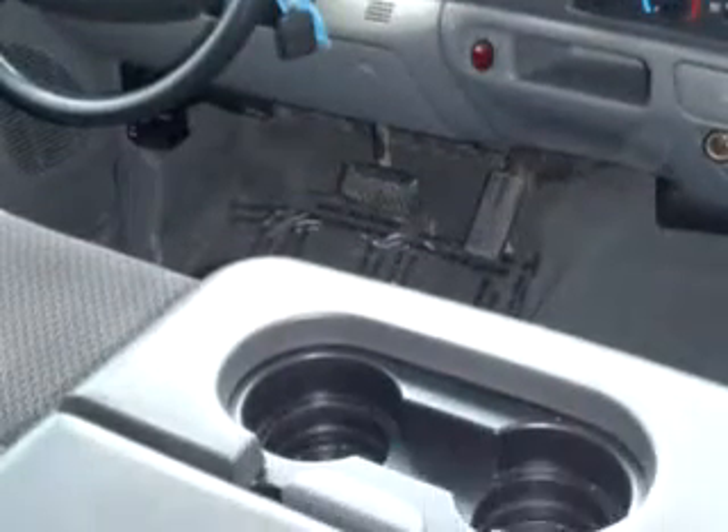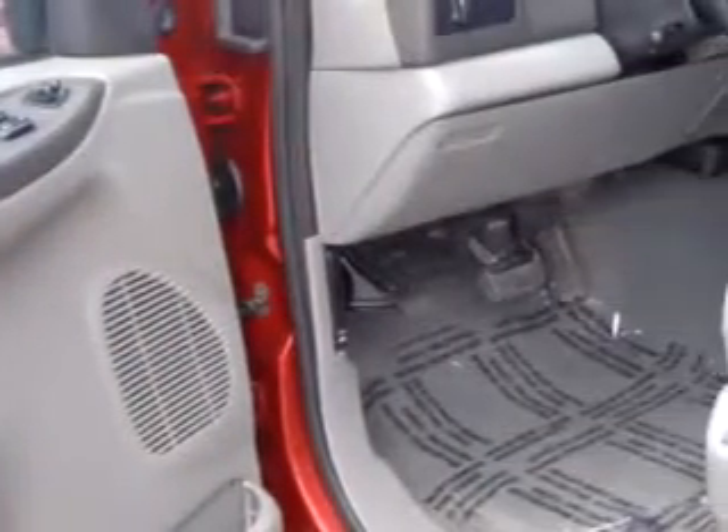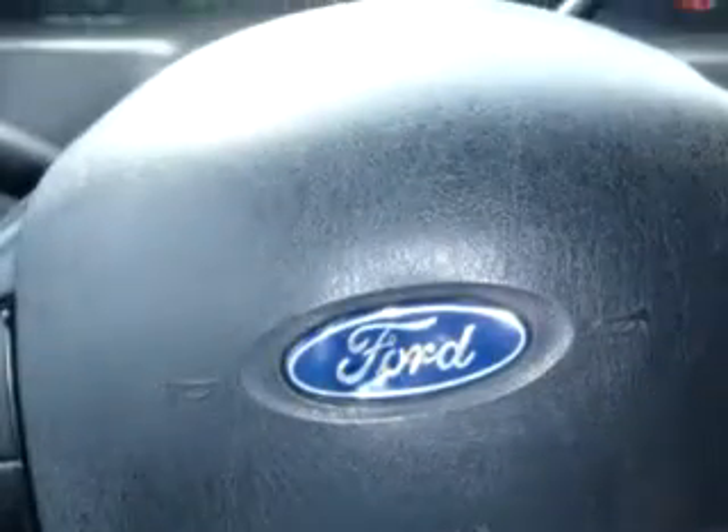Enjoy this utility truck with features like keyless entry, tilt steering, cruise control, bed liner, four-wheel drive, power door locks, power windows, and more. Get where you need to go and enjoy the drive. See us at Dutro Ford Lincoln Nissan today.